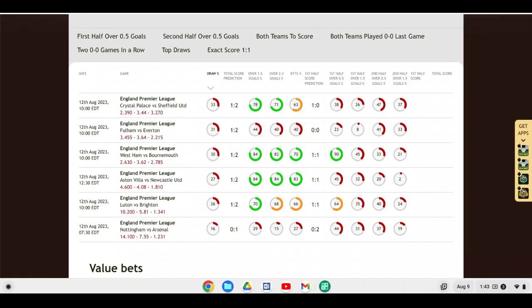Moving on to Newcastle hosting Aston Villa — this should be a close game. Newcastle finished fourth last season, qualifying for the Champions League for the first time in quite some time. Aston Villa have had a very good offseason; after hiring manager Unai Emery during the second half of last season they really improved, and I think they're a team on the rise. Soccer Buddy is picking Newcastle to win 2-1, but I wouldn't be surprised by an Aston Villa away victory. I could actually see this being a stalemate — 1-1 or perhaps 2-2.